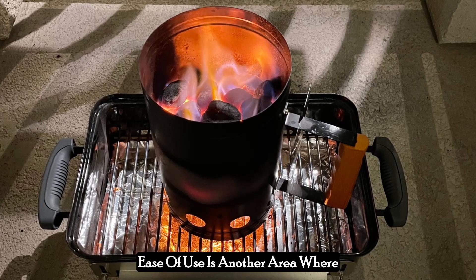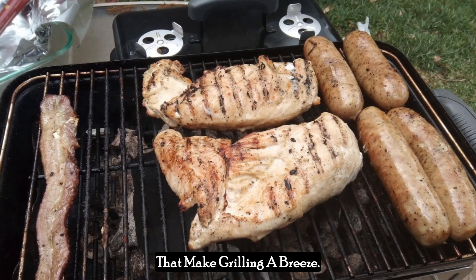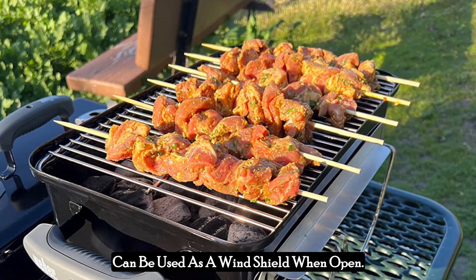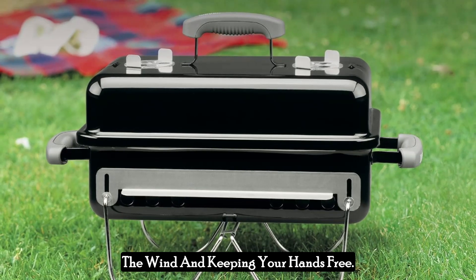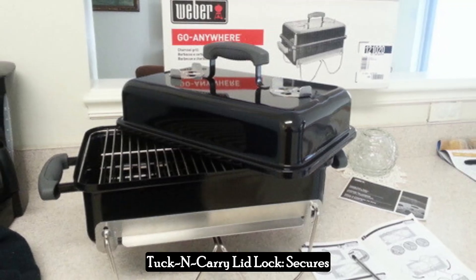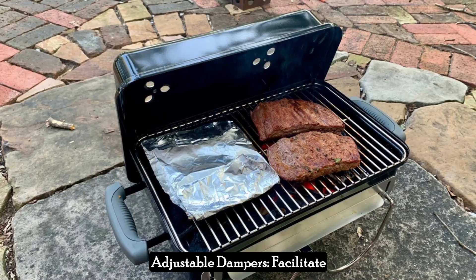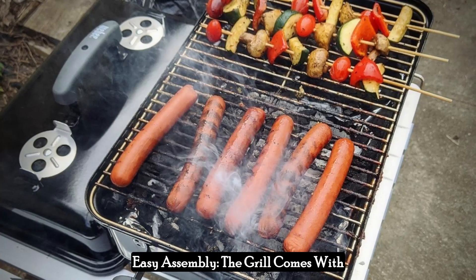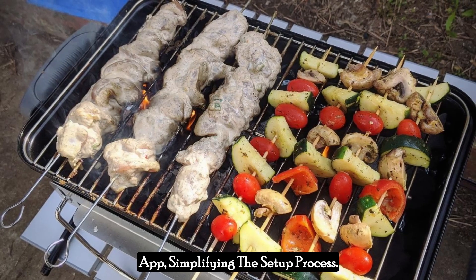Ease of use is another area where the Weber Go Anywhere excels. The grill's design incorporates several user-friendly features that make grilling a breeze. The lid locks for easy portability and can be used as a wind shield when open. Built-in lid hangers allow you to rest the lid on the side of the grill, creating a barrier against the wind and keeping your hands free. The grill also comes with 3D interactive assembly instructions available through the free built-in app, simplifying the setup process.